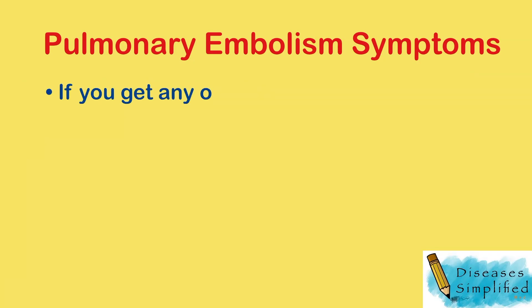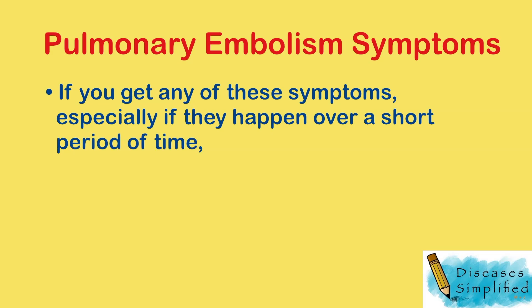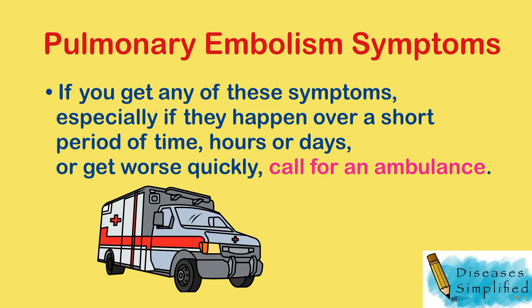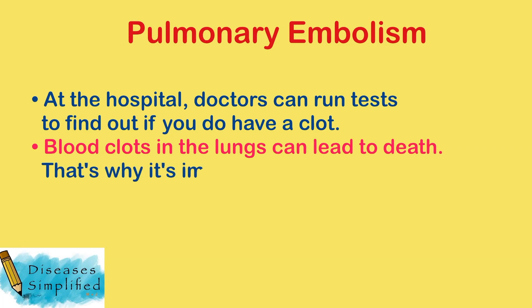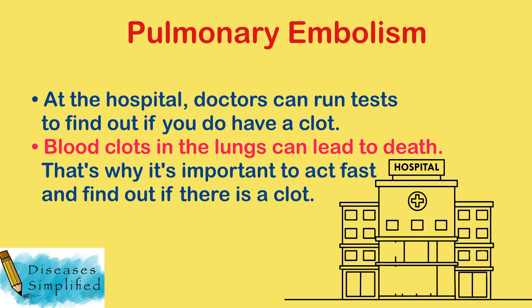If you get any of these symptoms, especially if they happen over a short period of time — hours or days — or get worse quickly, call for an ambulance. At the hospital, doctors can run tests to find out if you do have a clot. Blood clots in the lungs can lead to death, so it's important to act fast and find out if there is a clot.